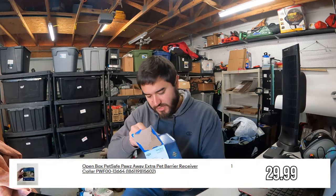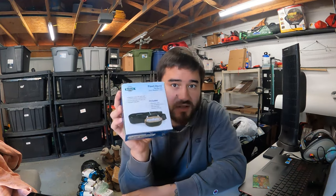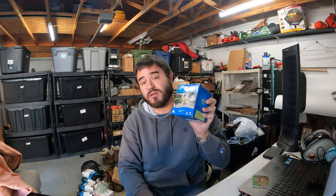A little bread and butter thing here — this is PetSafe, a little dog collar. This is the Paws Away — definitely the cheaper of the dog collars. It's a little barrier you can put on like the counter and it kind of buzzes the dog; it doesn't shock them. I got $30 free shipping and paid a dollar for this at an Amazon store.